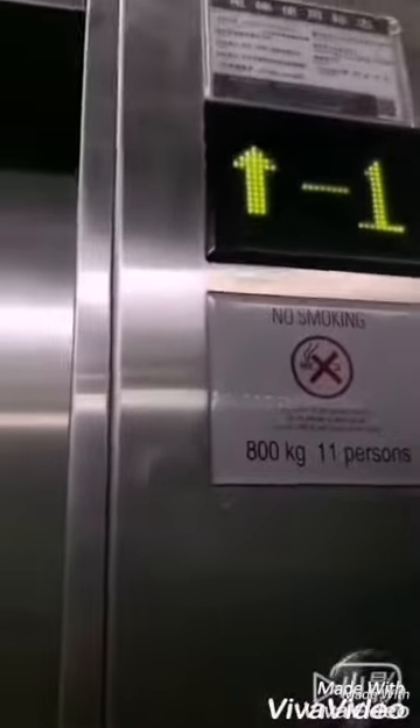Oh my god, cancel my call. 800 kilograms and 11 persons. So let me press the button to sample the button. There it goes. And that's it.